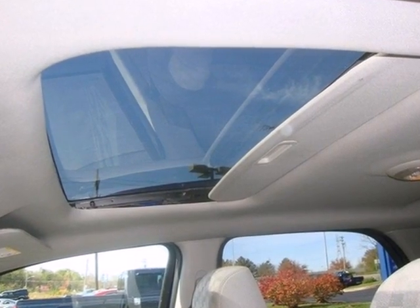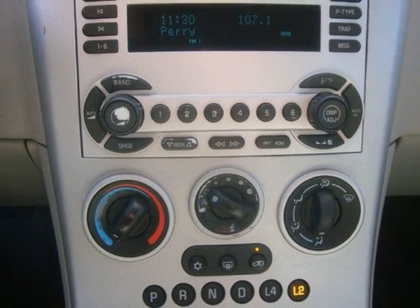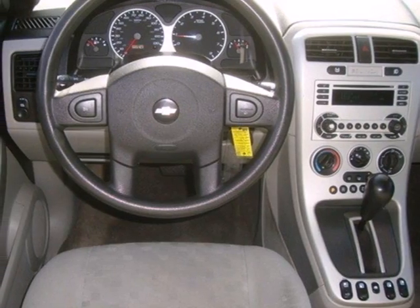It comes with comfortable seating for 5, a 60-40 split rear bench seat, numerous storage compartments, air conditioning, and a multi-speaker stereo sound system with a CD player.